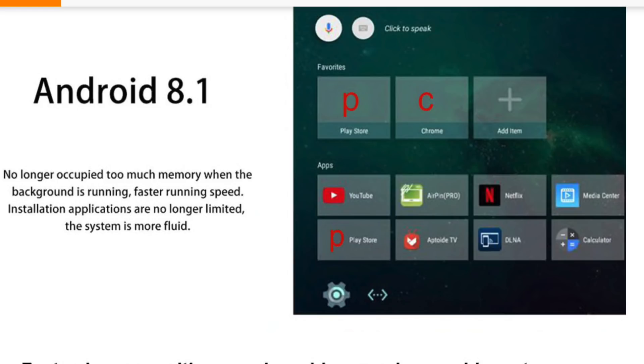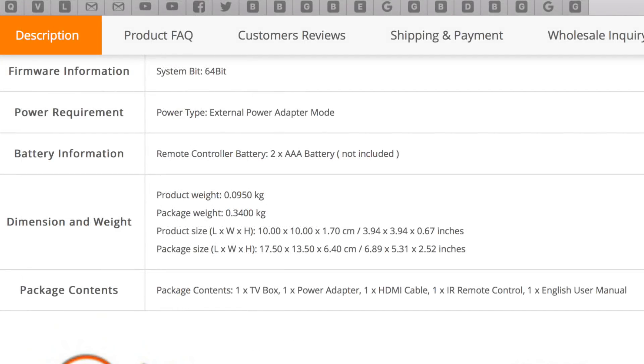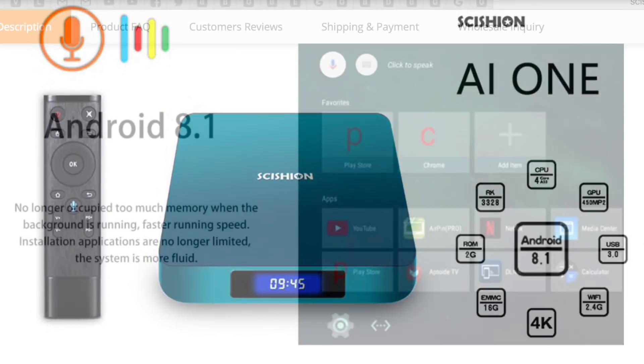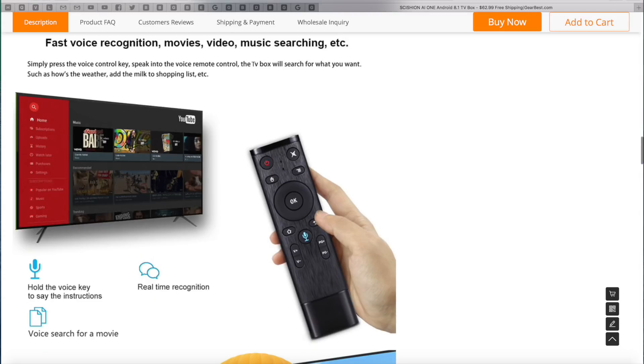We will certainly find out all the facts when I get my hands on this TV box. It has a Rockchip 3328 quad-core CPU with a Mali 450, 2GB of RAM and 16GB of internal storage. You have Bluetooth version 4 and single band WiFi. It supports USB 3, 4K HDR, 5.1 surround sound, and HDMI version 2.0. It runs Android 8.1 Oreo with the possibility of Android TV OS, and it also comes with a voice remote control.